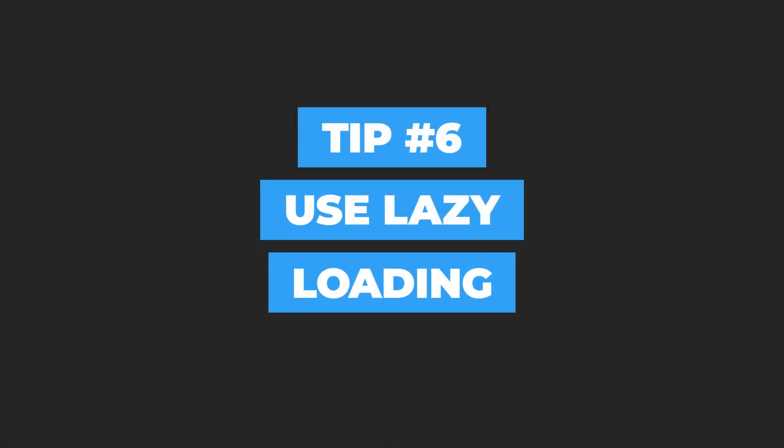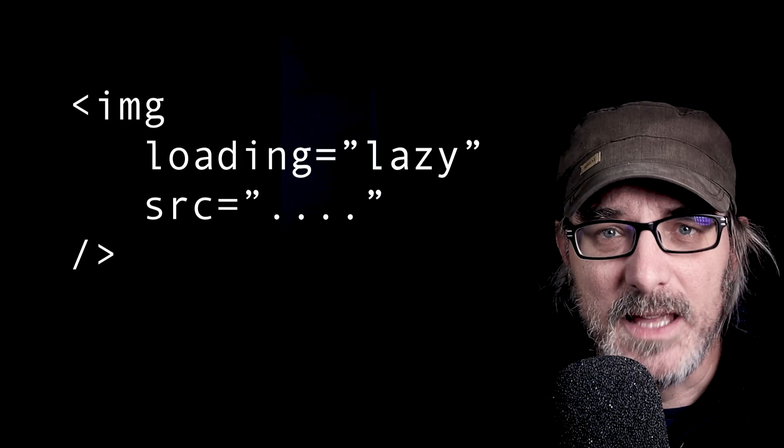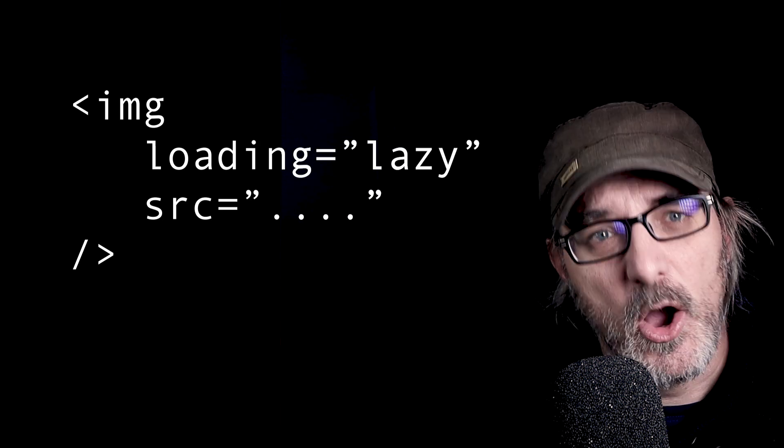Tip number six: use lazy loading. You can limit what users download by telling the browser to only load content if the user is about to see it — most users only look at the top third of the page, so there's no point loading an image at the bottom. Nowadays 92% of browsers support lazy loading natively, so we just add loading='lazy' on images that aren't shown until the user scrolls down. On 74% of browsers this also works on iframes. When you copy an embed code from a YouTube video that's an iframe loading about 250 kilobytes of data. A quick solution is to add loading='lazy' to the iframe code.